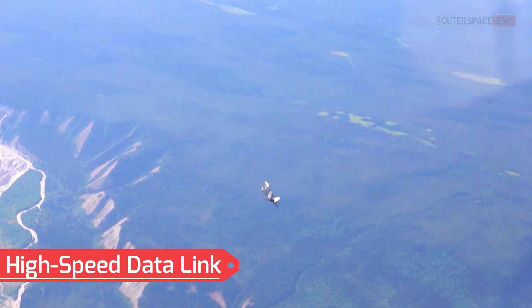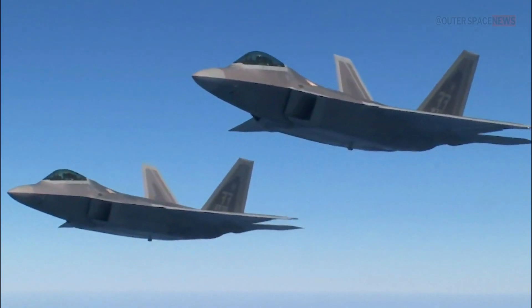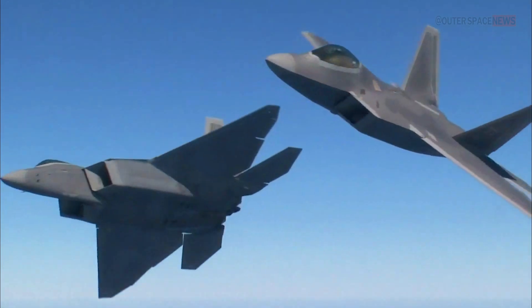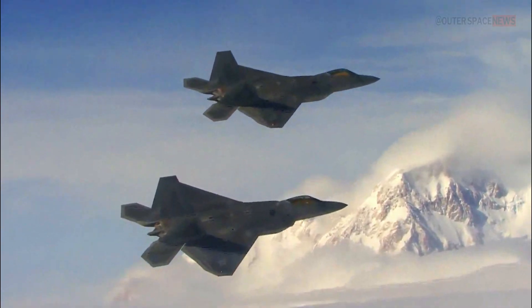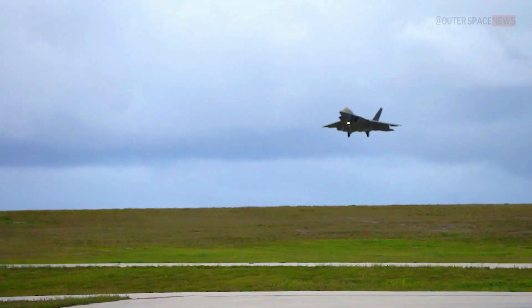High Speed Data Link: The F-22 utilizes a high-speed data link system that enables real-time sharing of information with other aircraft and ground-based command centers. This feature enhances its effectiveness in network-centric warfare scenarios.